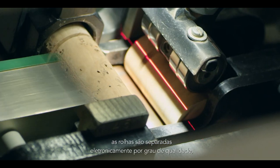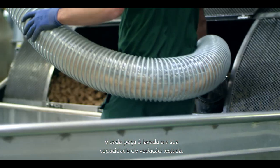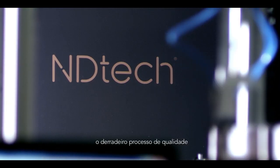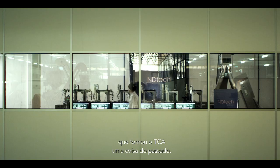After polishing, corks are electronically sorted by quality grade and each piece is washed and tested for sealing. Our constant search for innovation led us to develop ND Tech, the ultimate quality process that makes TCA taint all but a thing of the past.